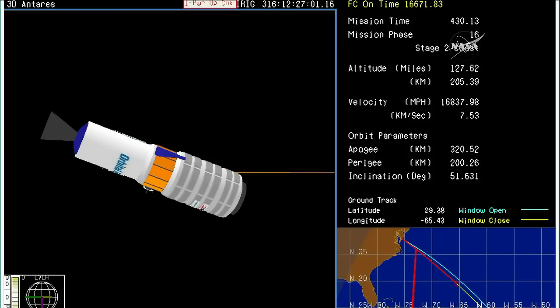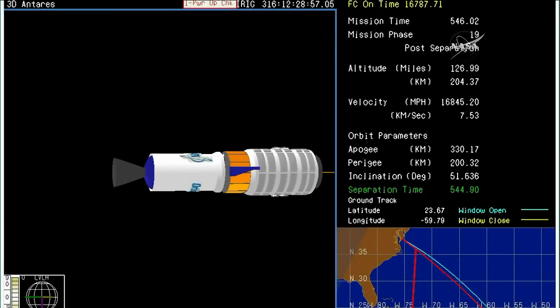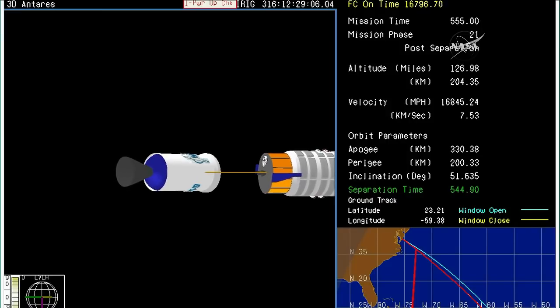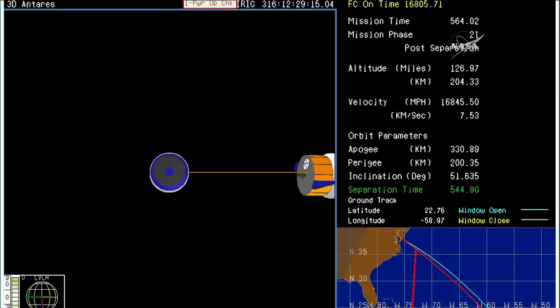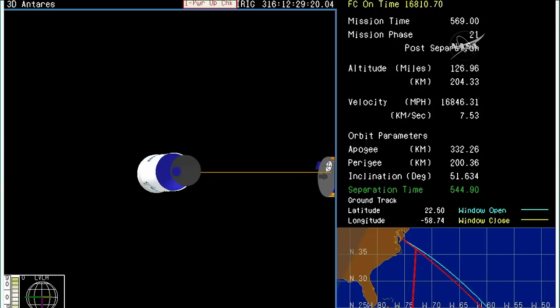And the upper stage has now completed its job for the day. Spacecraft separation now confirmed. The Antares upper stage is in a collision avoidance maneuver to make sure that it is well away from Cygnus, now the SS Gene Cernan in its preliminary orbit, beginning a two-day trek to the International Space Station.